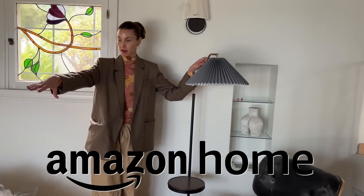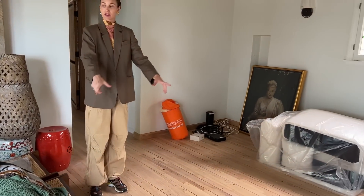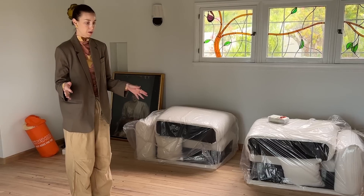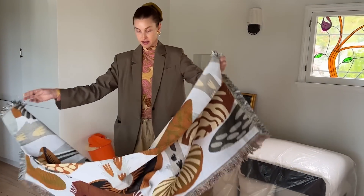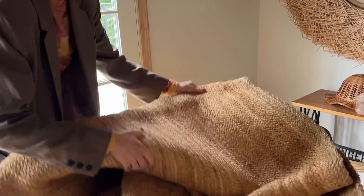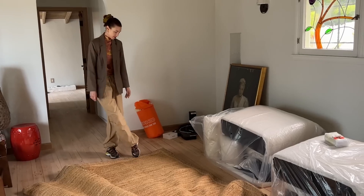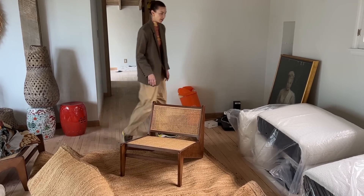It looks super comfy and the material looks so high quality. This will go just right here with the sisal rug from Amazon underneath it, this lamp also from Amazon in the corner, then our chairs also from Amazon — thinking we'll flank them on the side, just two right here with the coffee table in the middle. This space is going to be like a communal living room workspace where people can just cozy up on the couch.